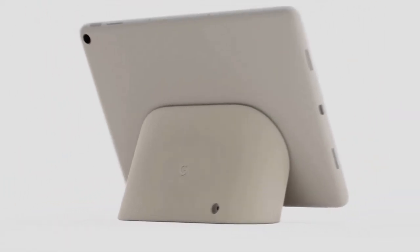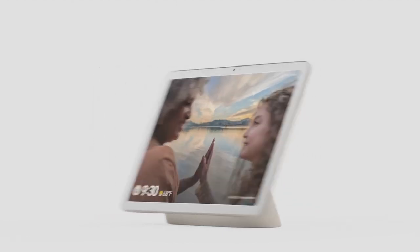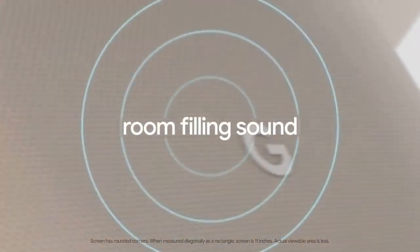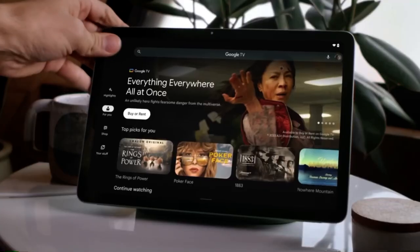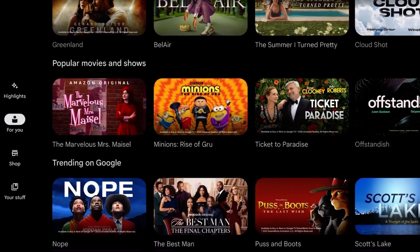Paired with the charging speaker dock, it transforms from tablet to home control, photo frame, and so much more. With an 11-inch screen with room-filling sound. View the content you love on its brilliant screen, pre-loaded with Google TV and curated just for you.